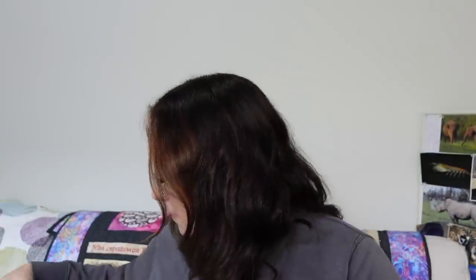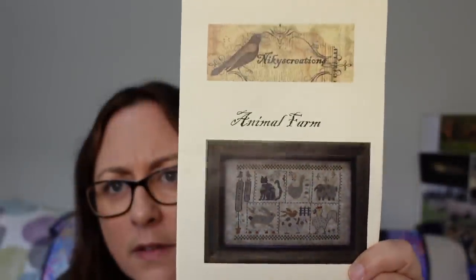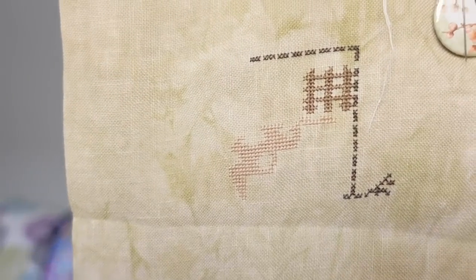The next one is just a small start — Animals Farm by Nicky's Creations. That's the whole design and I've started it on 40 count linen in Legacy by Picture This Plus, one over two, using the called-for DMC. I've only spent a day on this, about 350 odd stitches, so just a small start.